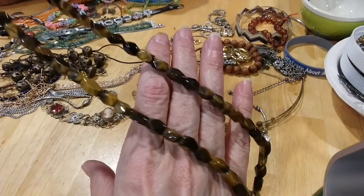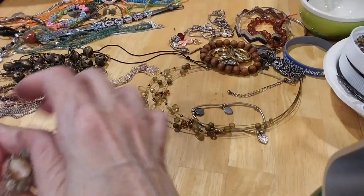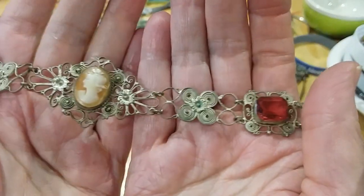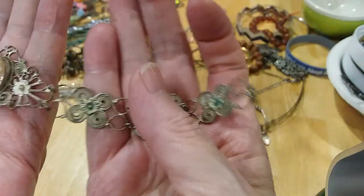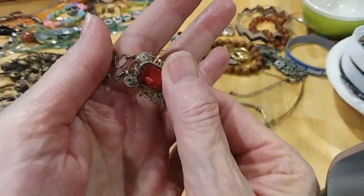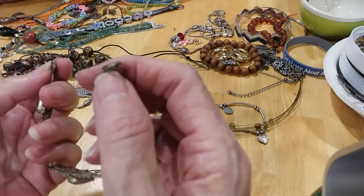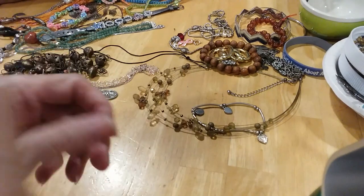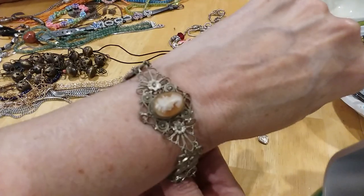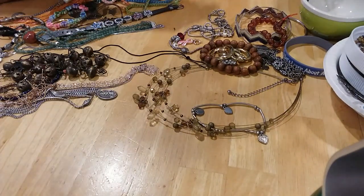We have this beautiful little old bracelet with a cameo — just very ornate, with pretty glass stones in there. I haven't tested them but they are cold. It's just missing this little jump ring to attach it with the spring ring. Very pretty bracelet, very vintage — put that in the second drawer for me to fix.